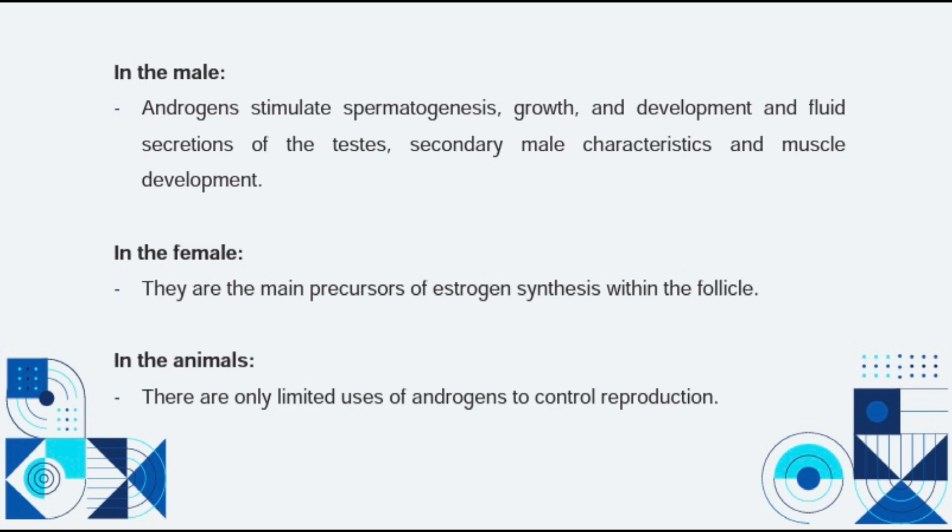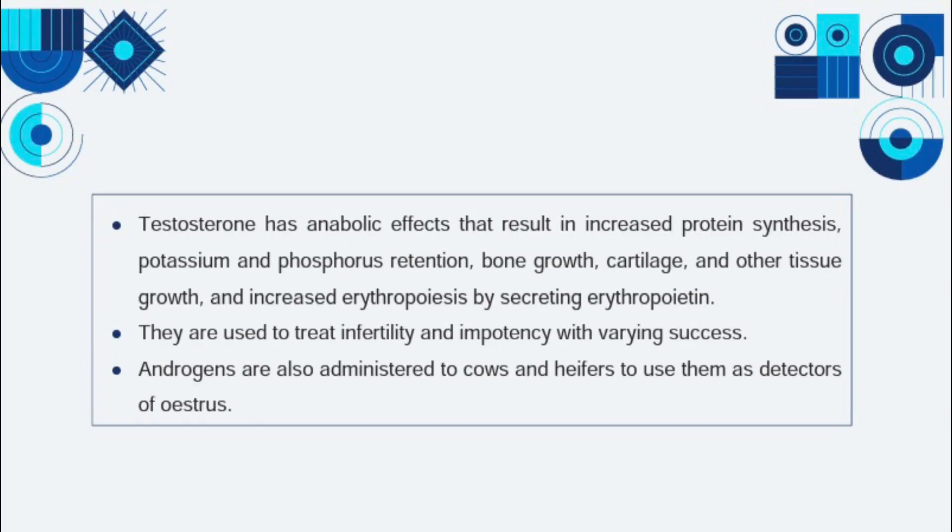In animals, there are only limited uses of androgens to control reproduction. Testosterone has anabolic effects that result in increased protein synthesis, potassium and phosphorus retention, bone growth, cartilage and other tissue growth, and increased erythropoiesis by secreting erythropoietin.